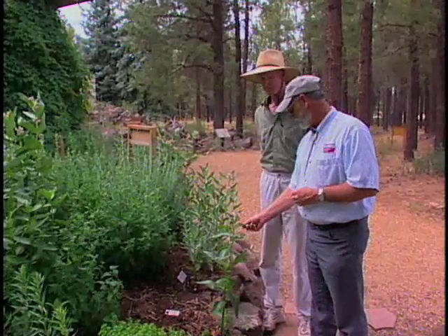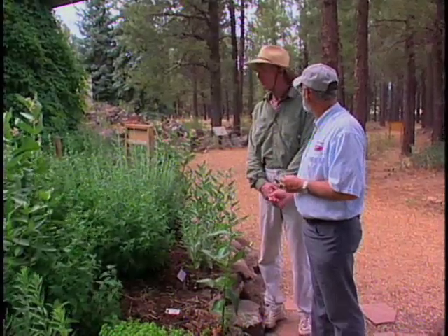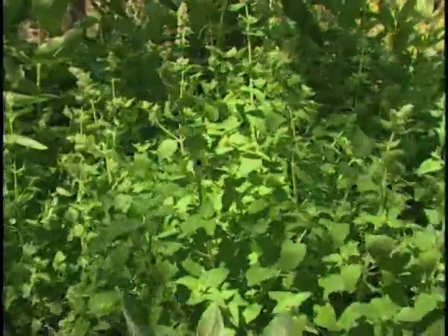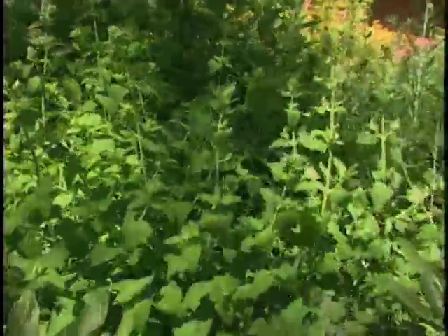I've always thought of milkweed as a very invasive plant. I notice you've got it here with the mint, which is also invasive. That was purposeful intent in our design here, because mint actually has the capacity to almost outcompete any other plant in the herb garden. But it looks like the milkweed does pretty well — it fights on its own pretty well.